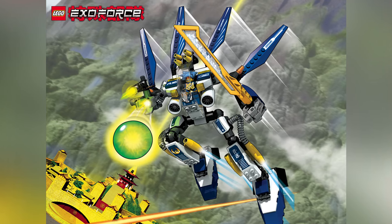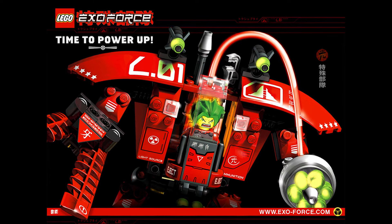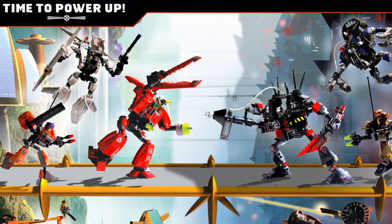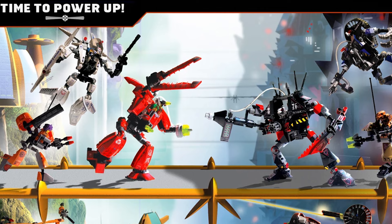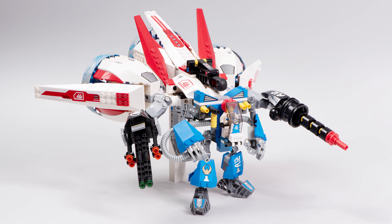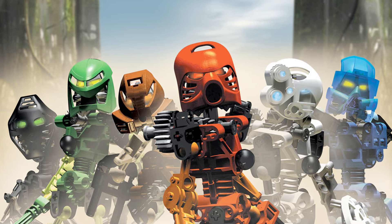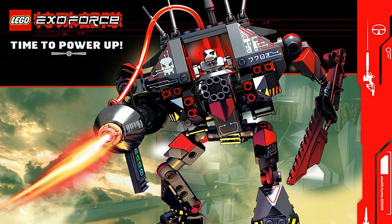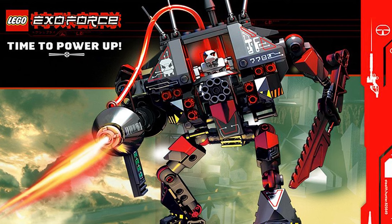If there's a theme I like more than Bionicle, it might just be ExoForce — maybe a close second, but it's really really good. An anime-inspired battle mech theme with humans versus robots? Heck yes. And the mechs from this theme are some of the best that we've ever gotten. I hope that one day Bionicle or Hero Factory return, but if ExoForce ever returns, there's going to be some kind of party happening. I will be so happy.